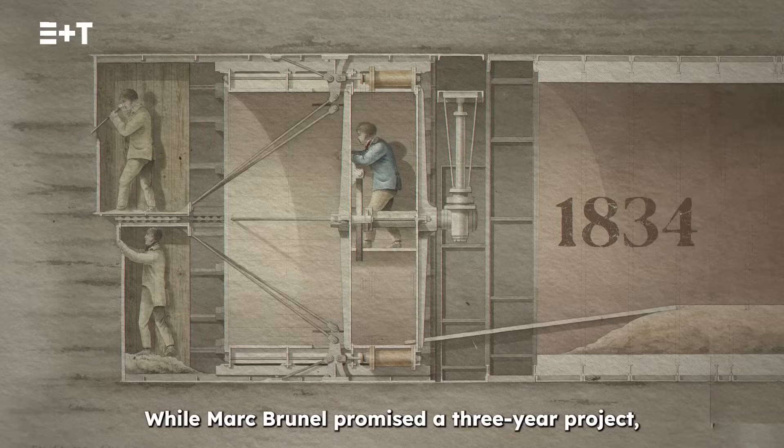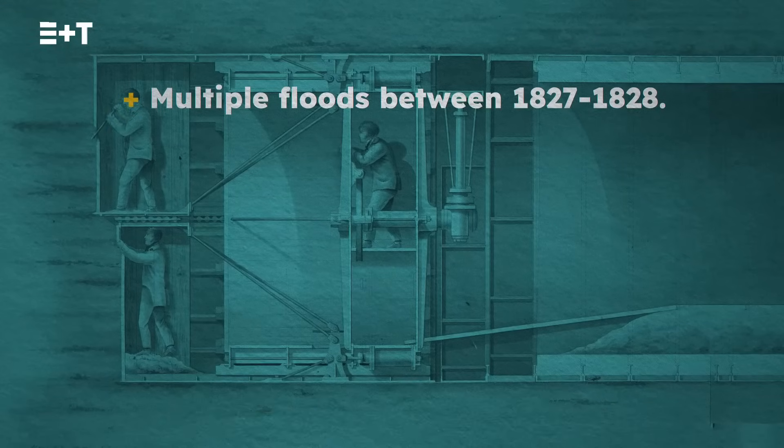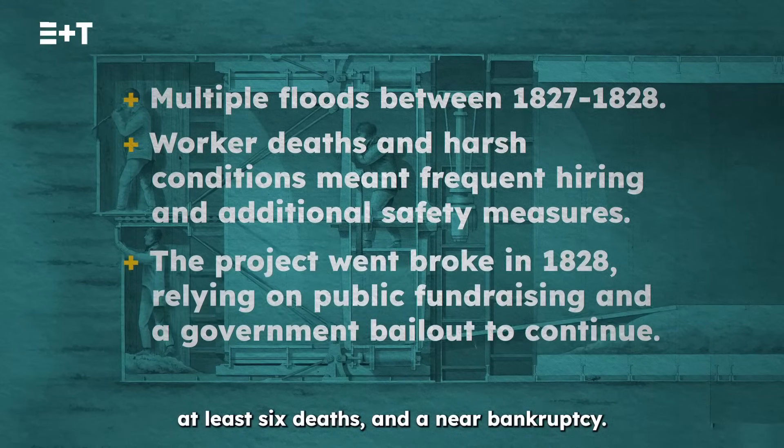While Mark Brunel promised a three-year project, the tunnelers only emerged 18 years later in Wapping, having endured six floods, at least six deaths and near bankruptcy.